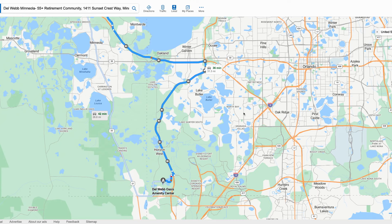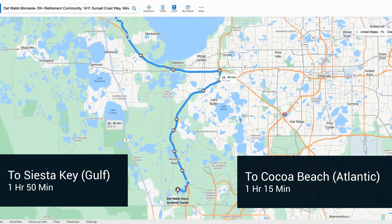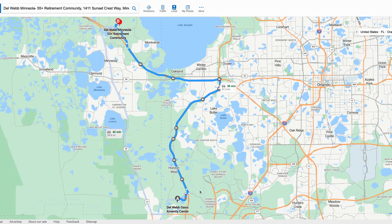You have both beaches on both sides between the Gulf and the Atlantic. You can't go wrong. Over here in Oasis, you can see fireworks from Disney from this location. It really just depends on what you're looking for in a retirement community, so we want to dive into this and go on our journey.